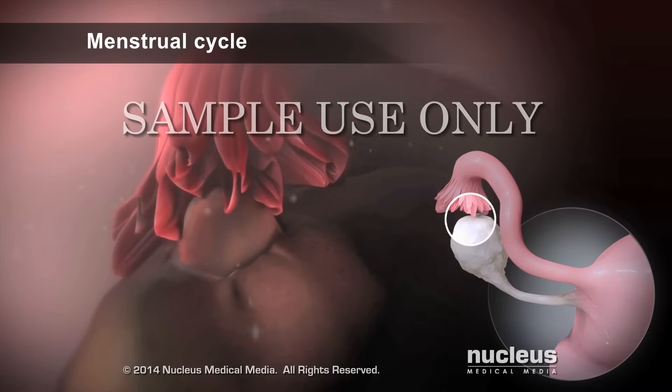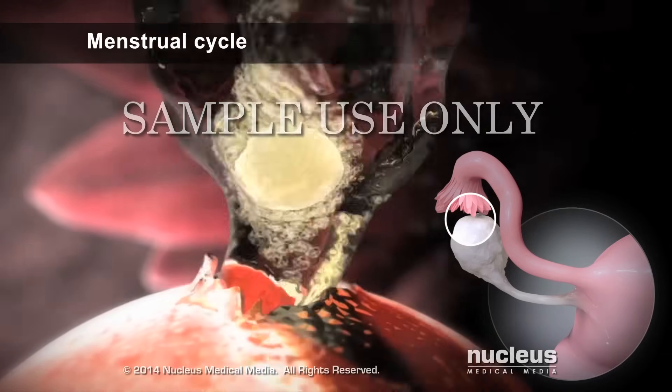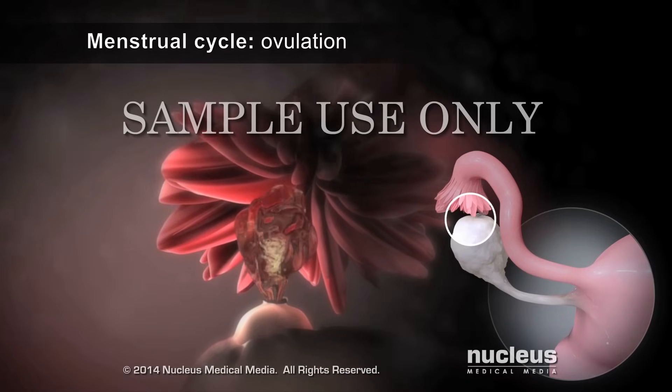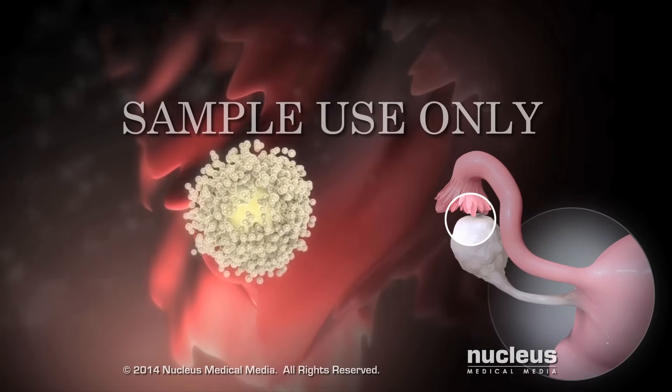During the monthly menstrual cycle, one of her ovaries releases an egg in a process called ovulation. After ovulation, the egg enters the fallopian tube.